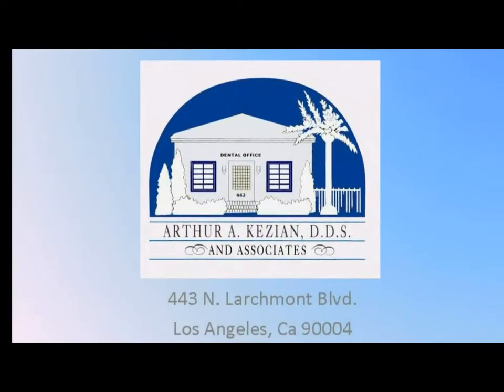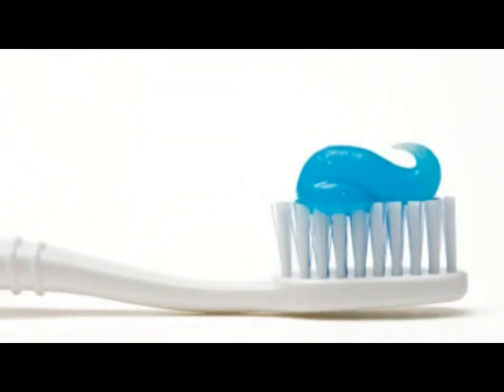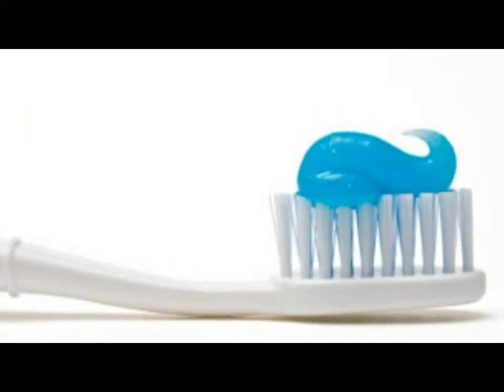Hello, this is Dr. Kazian, and I'd like to explain to you some of the procedures that we do with dental hygiene and dental prophylactics.